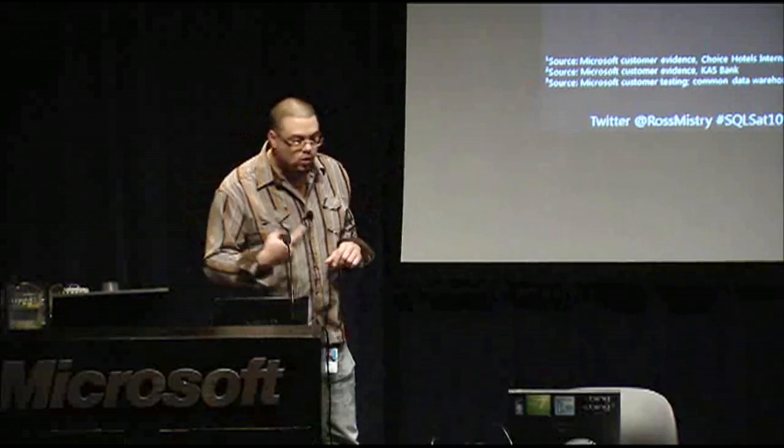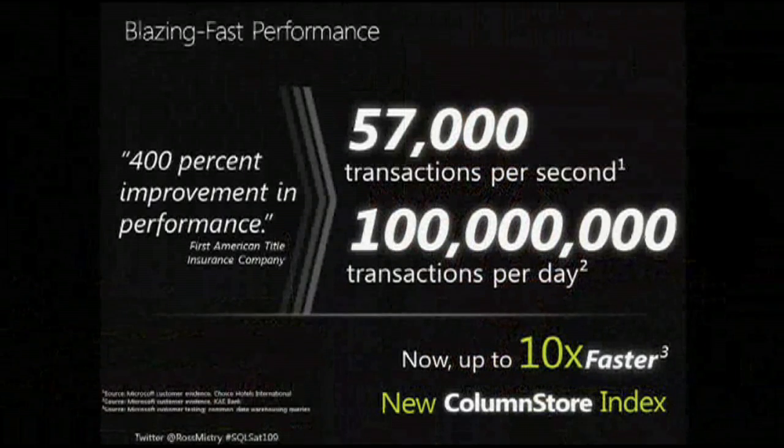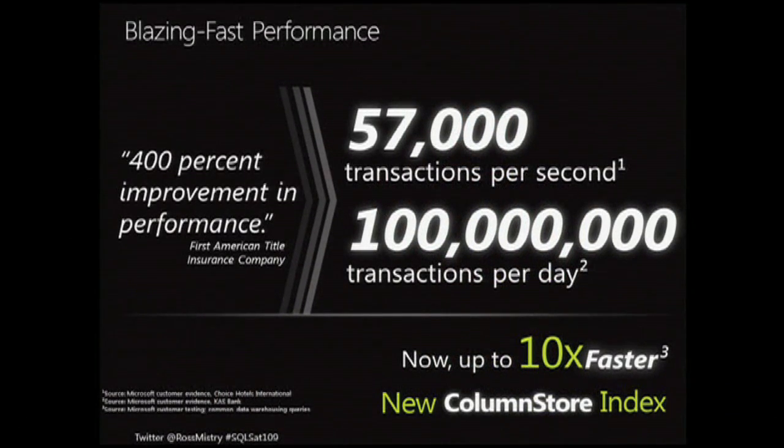Within a few clicks, you have a wizard and you're up and running with the column store on a specific database. The goal here is that with the new column store index, you're accelerating queries by 10 to 100 times. In one specific test in our labs, we had acceleration of over 400 percent on a specific data warehouse solution. This is a second major investment from a DBA's perspective to accelerate queries within data warehouse workloads.